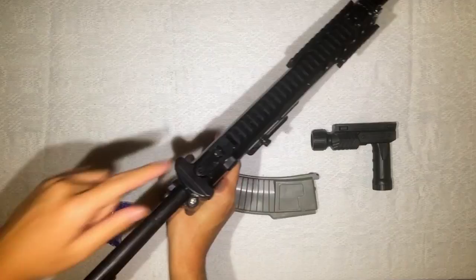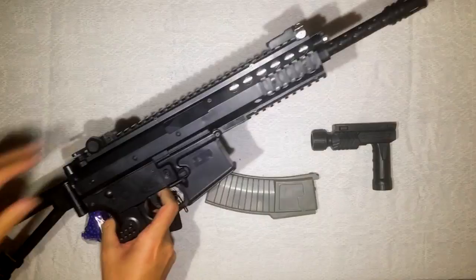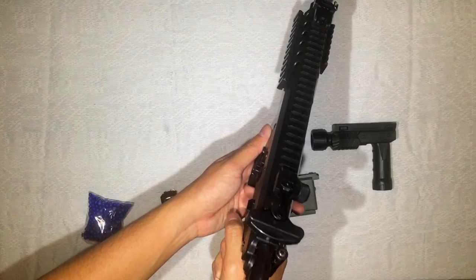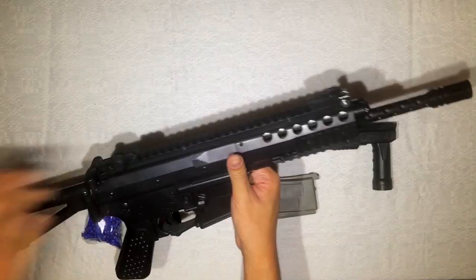This is also how you cock this gun for its one-cock one-shot capability. You just pull this — there you go. Don't point it at yourself; I'm pretty sure it's not loaded, but let's point it somewhere else and shoot. Wow, that's a much stronger spring than my Glock 18 airsoft. This should be where the bullet shells eject, but it's closed on this one.